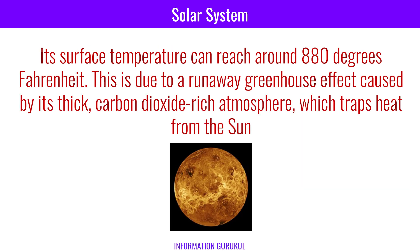Question number one: Which planet is the hottest due to its thick atmosphere? Venus. Its surface temperature can reach around 880 degrees Fahrenheit. This is due to a runaway greenhouse effect caused by its thick carbon dioxide-rich atmosphere, which traps heat from the sun.